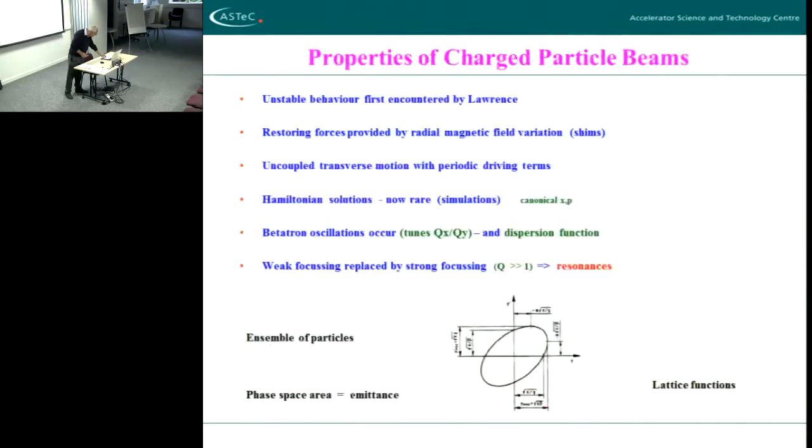These are klystrons which we use here at Daresbury. I should jump now to some proper particle optics. When these cyclotrons were first built, Ernest Lawrence pioneered them and made them work, but he realized there were lots of problems with this type of accelerator.